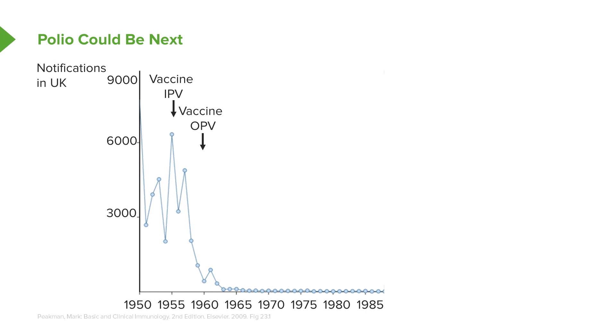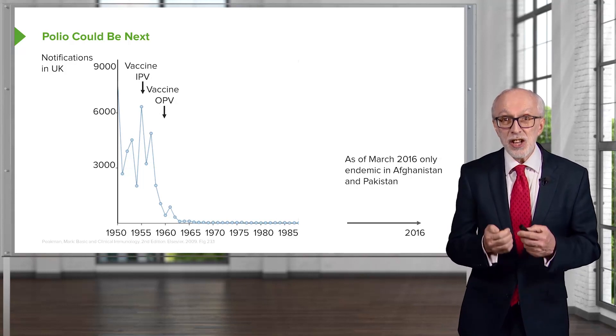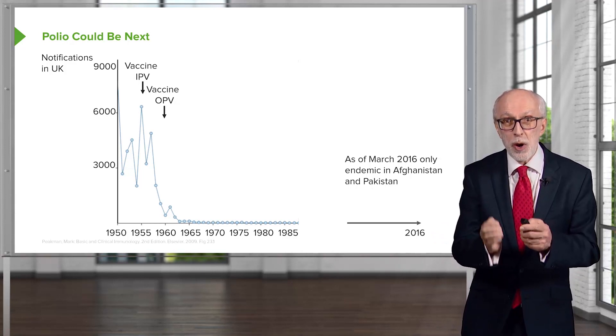Polio could well be the next disease eliminated following vaccination. Here you can see the notifications of paralytic polio in the United Kingdom. Following the introduction of vaccination in the mid-1950s — initially with the inactivated polio vaccine (IPV), and then a little later the oral polio vaccine, which is a live vaccine — by the mid-1960s, polio was essentially eliminated from the United Kingdom. As of March 2016, polio has been eliminated from the vast majority of the globe, and is only currently endemic in Afghanistan and Pakistan. That doesn't mean it couldn't potentially re-establish itself in other countries, but at the moment there is just a very small area of the world where polio is still endemic.